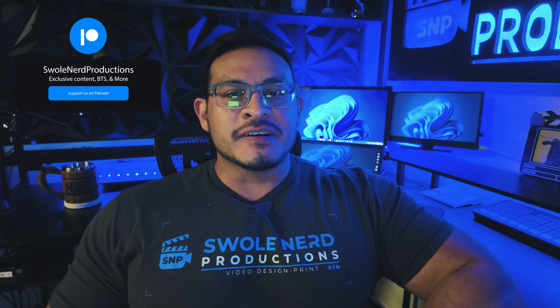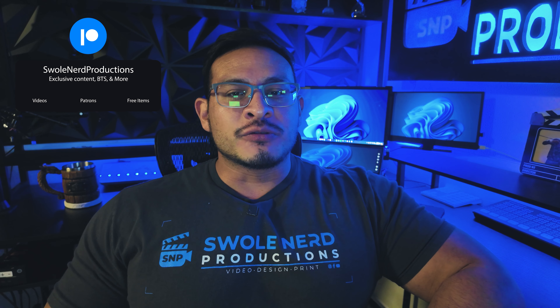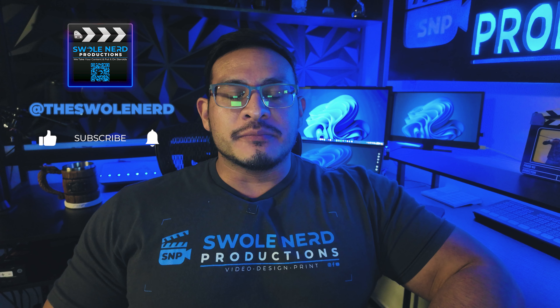And there you have it — your top five must-haves for getting started in video production. Each of these tools plays a critical role in creating high-quality content. If you found this helpful, make sure you like, comment, subscribe, and click the little bell icon for more tips and tricks. We'll help you take your content from NPC to main character in no time.